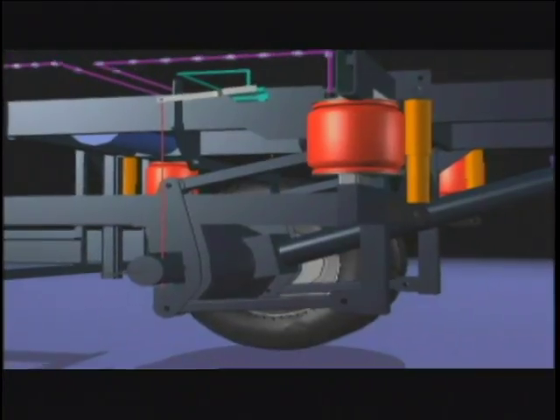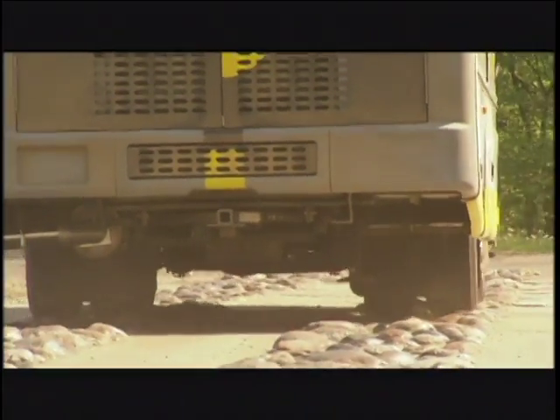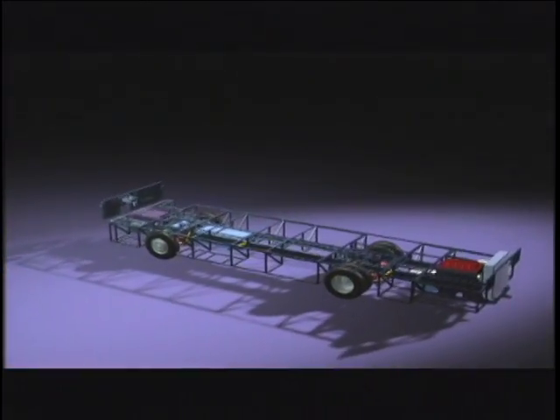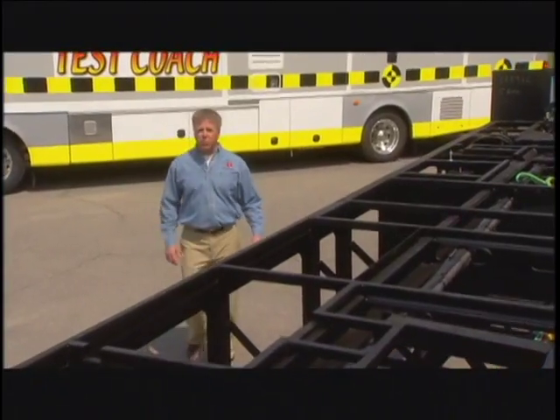We use that information to constantly improve and refine our chassis design — the innovation never stops. We log over 1,000 grueling test miles, which translates to up to 50,000 real-world road miles, for every single chassis design. You might even say we're obsessed with building the best chassis on the market — we can live with that.